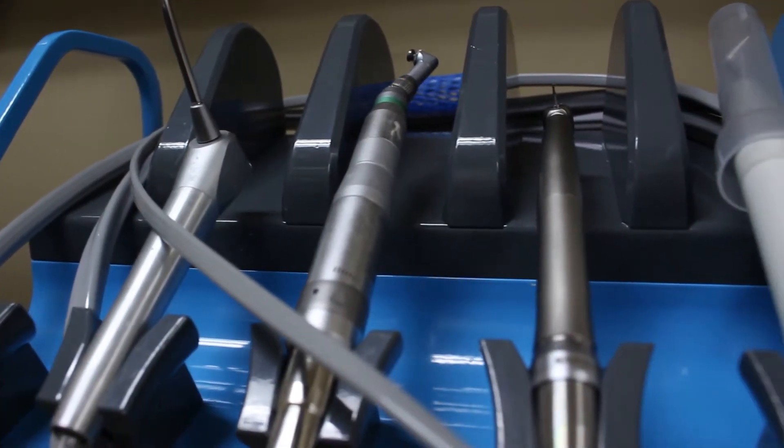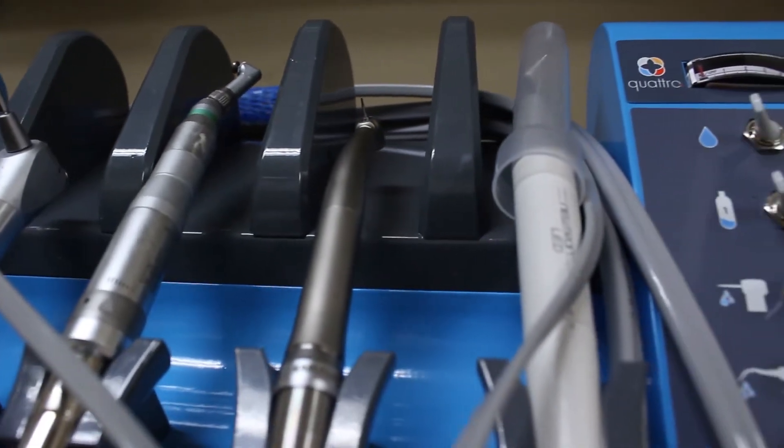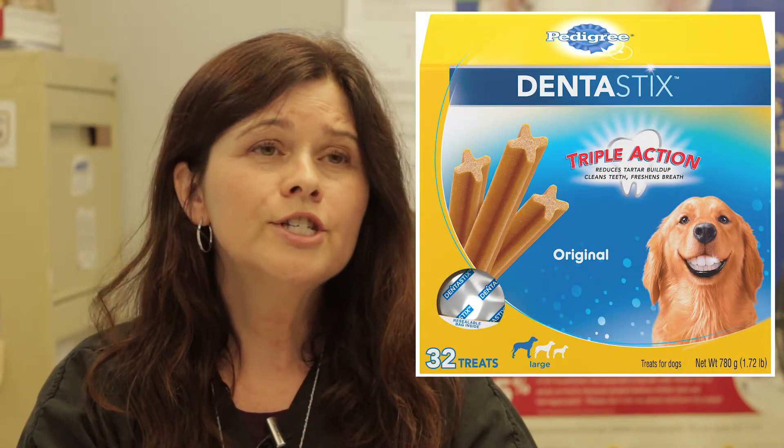If there is already a lot of tartar and disease present, it's best to start with a professional dental cleaning, otherwise you may do more harm than good. In addition to brushing, use a dental diet and dental treats, as well as toys geared to help floss those teeth. All dogs and cats are at risk for dental disease, even if they eat dry food.